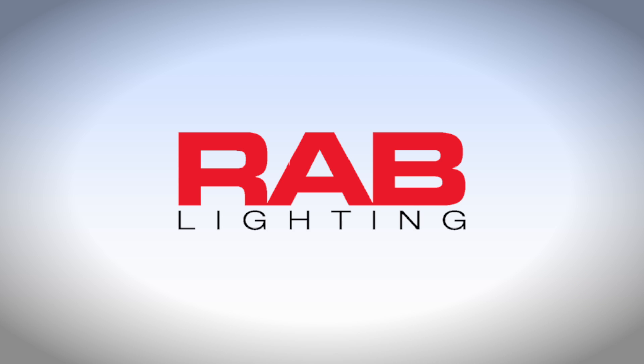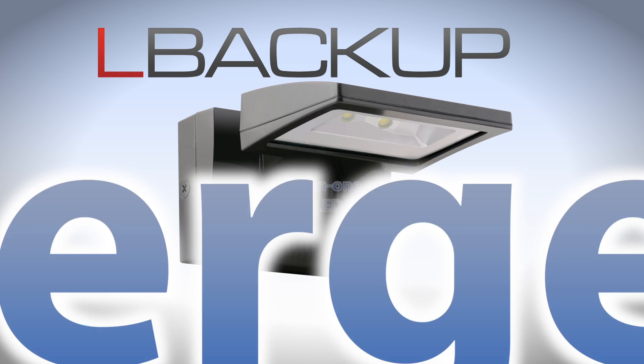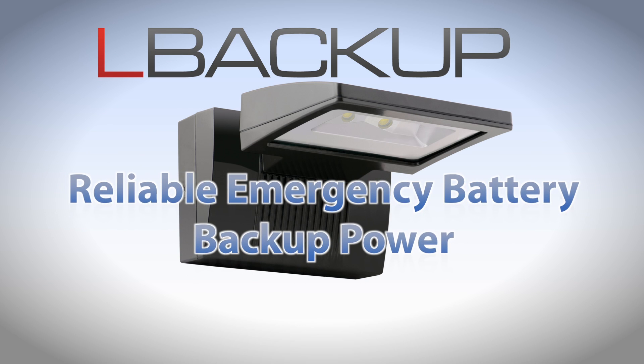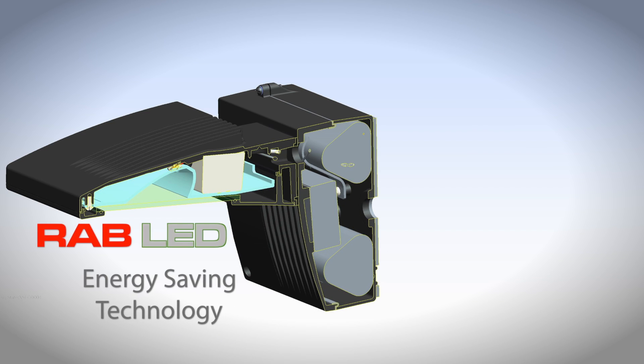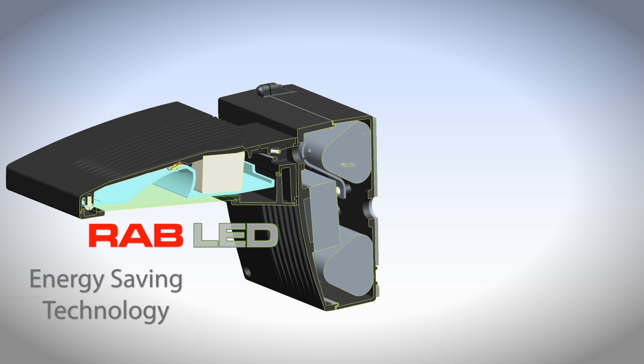RAB has a great solution to meet this new requirement. Introducing the L-Backup, a commercial-grade, all-in-one outdoor LED lighting fixture with reliable emergency battery backup power. The L-Backup combines energy-saving RAB LED technology with a built-in battery backup.